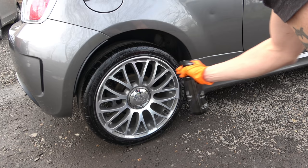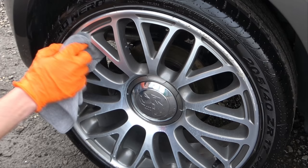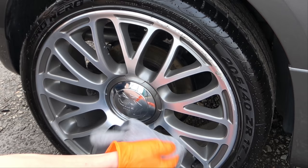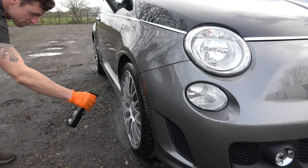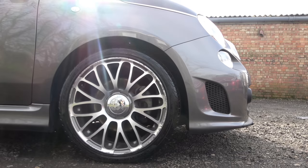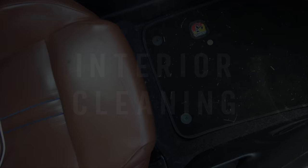The product I'm spraying on the wheels is Alloy Armor - a very simple spray-on, wipe-off formula designed to reduce brake dust from forming on the wheels. This could also make a great upsell for anyone in the trade.